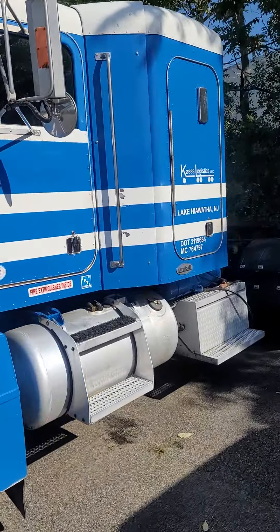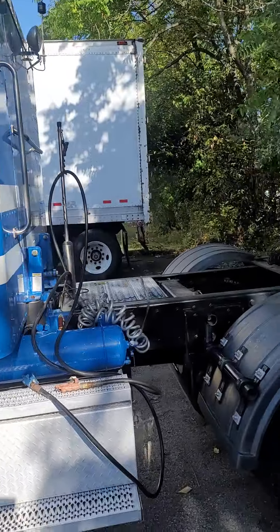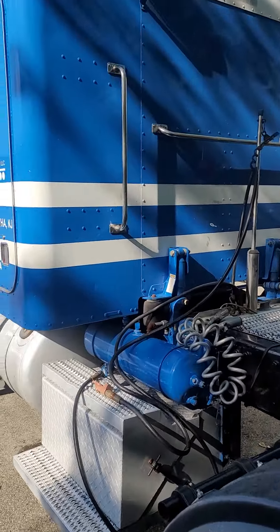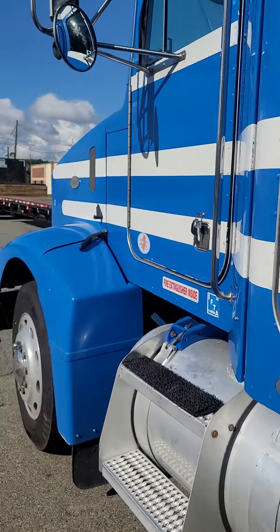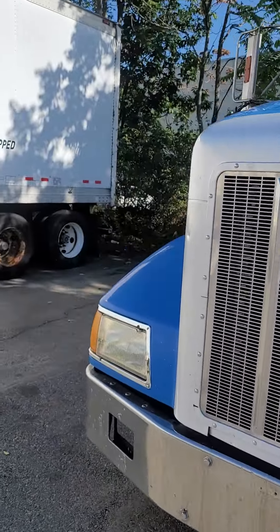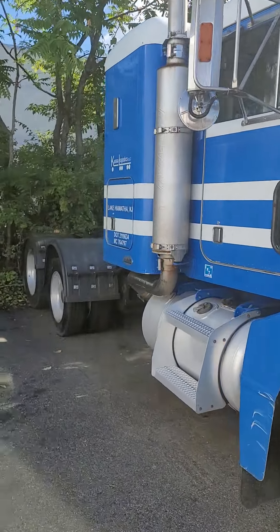A little bit of a walk around here. Cab is solid and tight — no rattles, no air coming in. Air conditioning works cold, heat works good. New airbags on the cab in the back. No problems — it's ready to start working and making money. I've been using this truck as my spare lately, and it's ready to go.